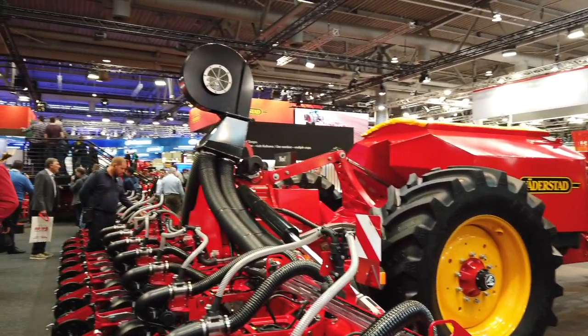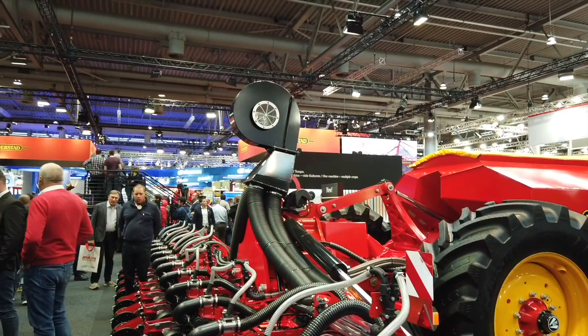How long has this been on the market? No time at all — we only had prototypes in Canada before, and next spring we will run about six machines in Canada, some in Ontario, Quebec, and also in Saskatchewan and Manitoba. Do you have any of these systems in the U.S.? Not today. We have a Temple Planter in the U.S., but not the central fill.